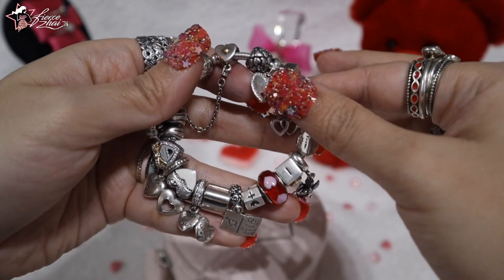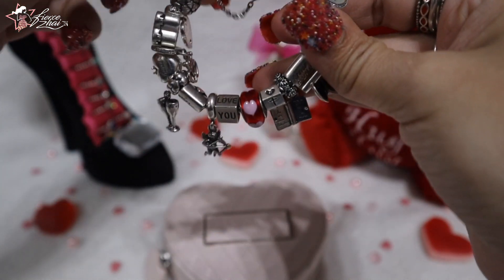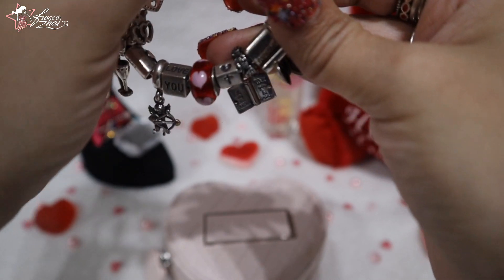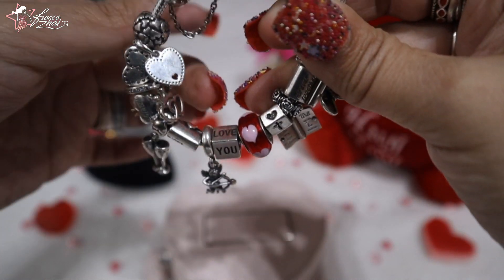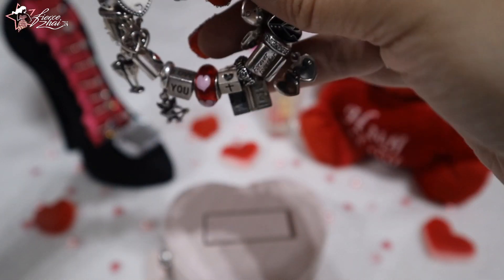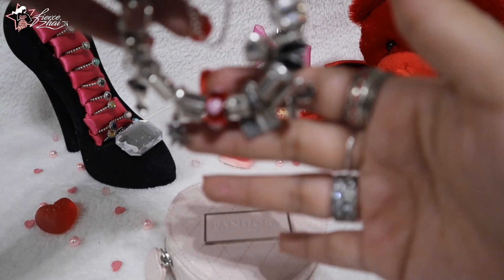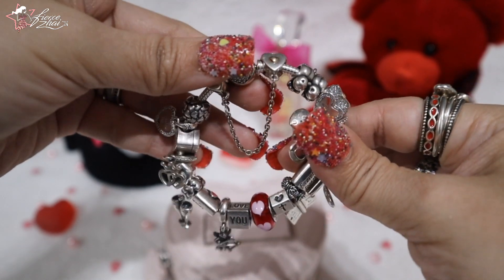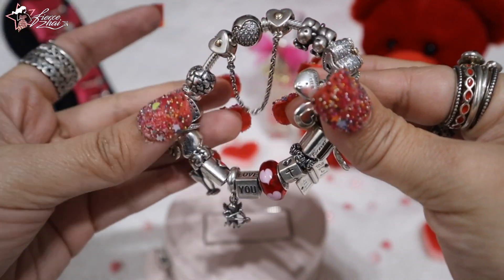And there you have it, everybody — that completes my Pandora 2019 Valentine's Bracelet. Some of the charms from my 2018 Valentine's Day bracelet are not here because I couldn't find them. But I'm really happy with how it looks. I didn't make it super full because I want the charms to be able to move as well. Let me know what you think about this bracelet in the comment section down below.